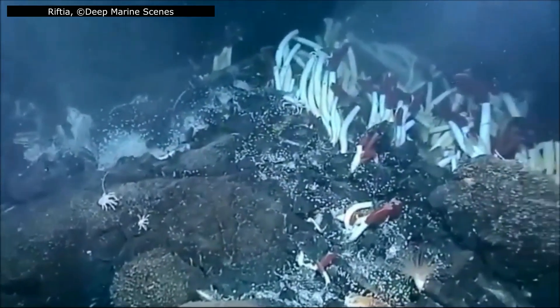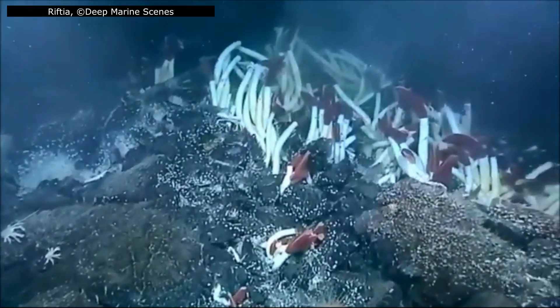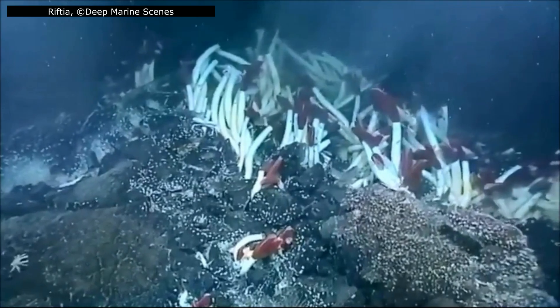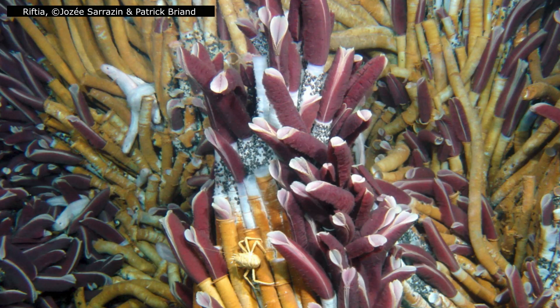A long-standing question was how each new generation of worms obtains its symbionts. Do parents pass them on directly to their offspring, or do the bacteria come from the environment? Research now shows that Riftia acquires their bacteria horizontally. Larvae hatch without any of these bacteria; only after they settle near an active vent do the bacteria invade through the skin and colonize the developing trophosome. Once that process is complete, the window closes, and the worm becomes entirely dependent on its new internal partners for the rest of its life.